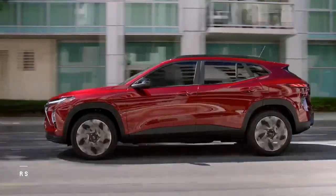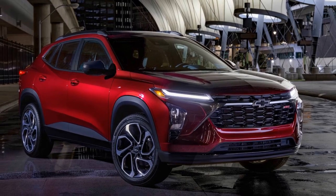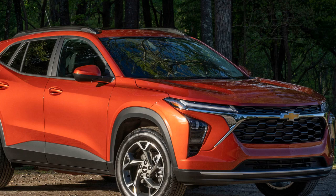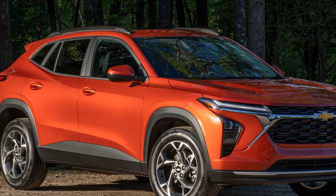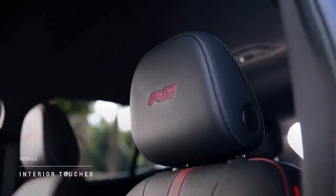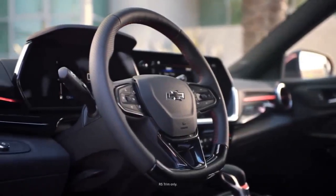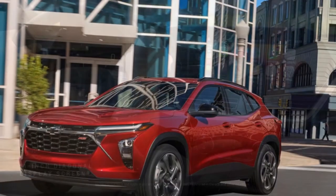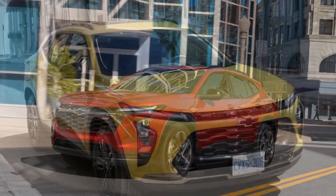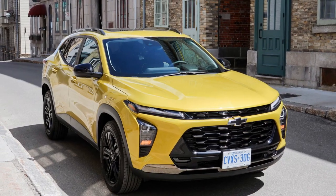Here are the pros of the 2024 Chevrolet Trax. 1. Compact size: the Trax's small size makes it easy to maneuver in tight city spaces and park in crowded areas. 2. Attractive design: the 2024 Trax features a refreshed, modern design with a bold front grille and sculpted lines, making it visually appealing. 3. Comfortable interior: the cabin is comfortable with quality materials, soft-touch surfaces, and available leather upholstery, creating an inviting atmosphere. 4. Advanced technology: the infotainment system is updated and user-friendly, with features like Apple CarPlay and Android Auto for seamless smartphone integration.